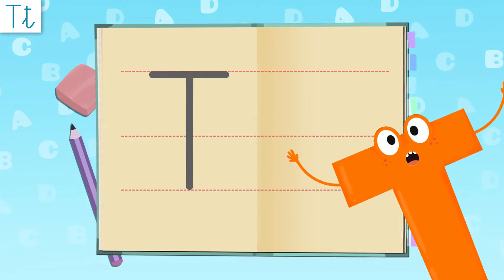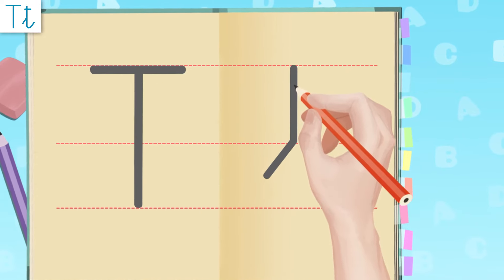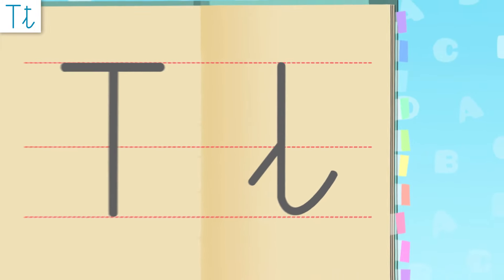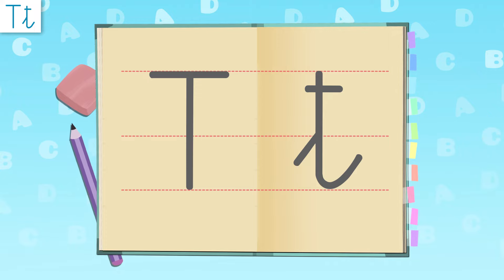Let's tackle the smaller cap! We start here, travel up here, now down and up right at the end. That one was a little bit trickier! Oh, we forgot the hat! I'd say I look like a duck!